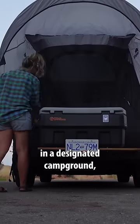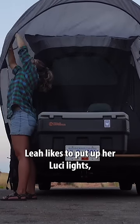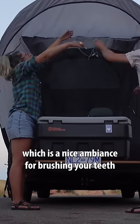Whenever we are in a designated campground, Leah likes to put up her luchi lights, which is a nice ambiance when we're brushing our teeth and doing our evening movies. If you want to follow more of our Prius adventure, we release full-length vlogs over on YouTube.